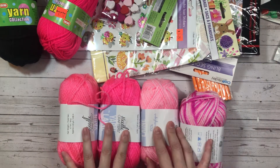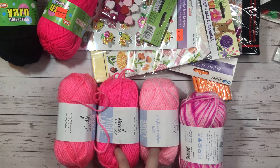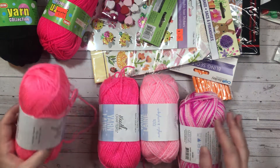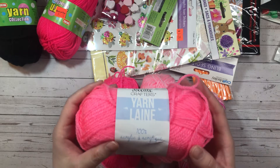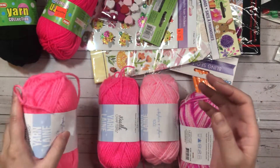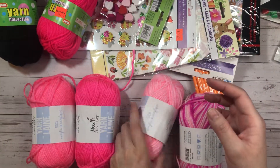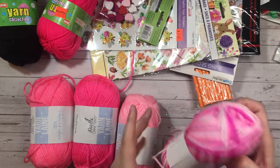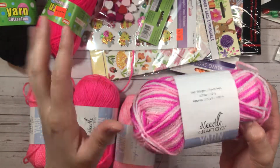I thought I bought more colors but I can't find them. I did only go for the pastels — maybe that's the reason why I only brought the pinks. I think the other ones were like darker colors. So I just grabbed it's called Yarn Lane. It's 100% acrylic and I got it in this kind of bubblegum pink and this hot pink, this baby pink and then this multicolored pink — it's like different shades of pink.